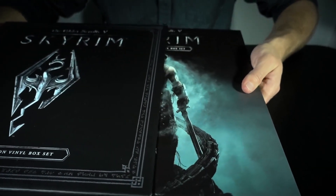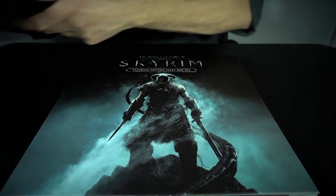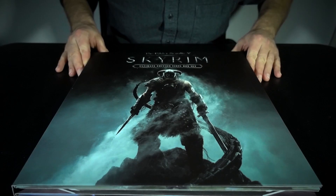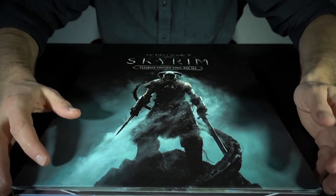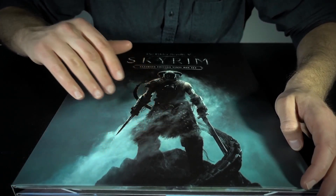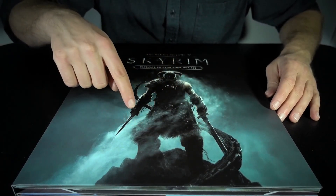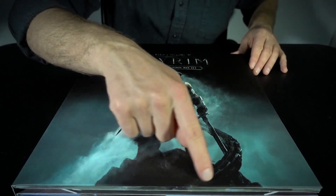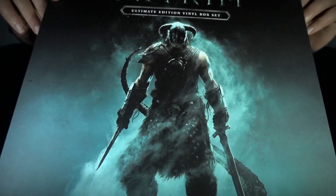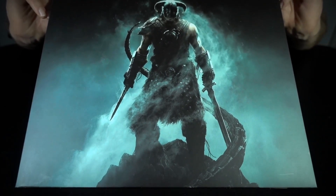Inside the case is this lavish album of LPs. We've got some of the key art for Skyrim on the front here, which is obviously a picture of the Dragonborn — Dovahkiin — dual wielding in this picture. He's got an iron sword, or maybe a steel sword and a dagger. And then a dragon's tail coming up around him, and the iconic helmet. This piece of art has been used in a number of promotional materials, but it really is a striking piece of artwork.